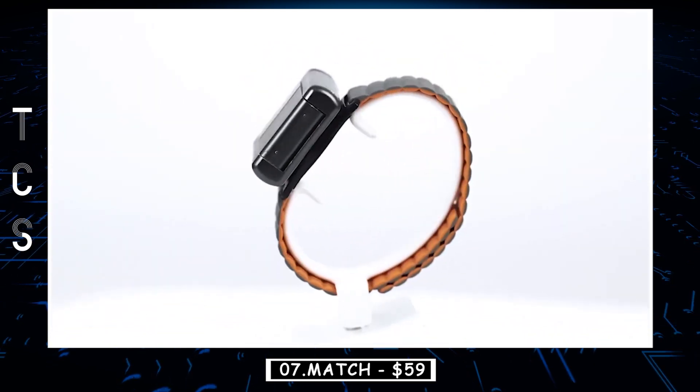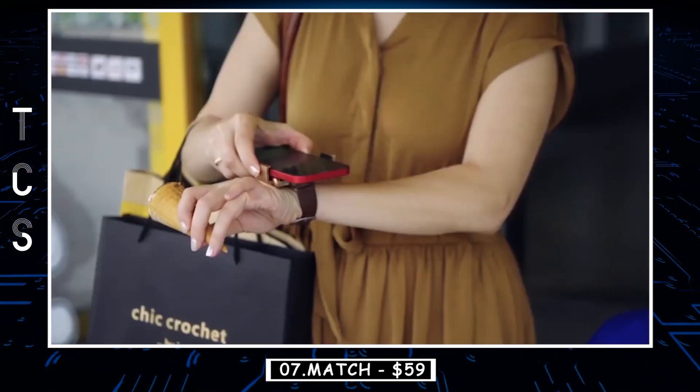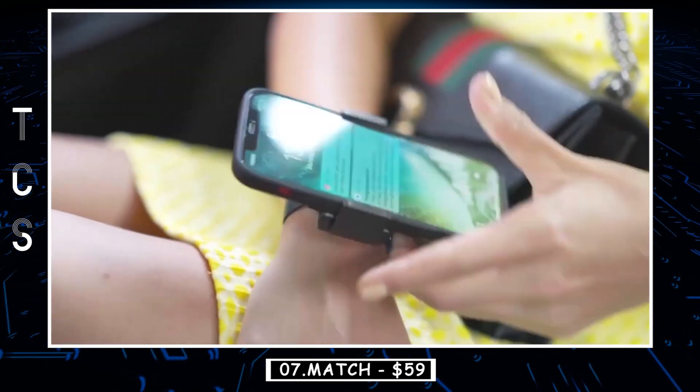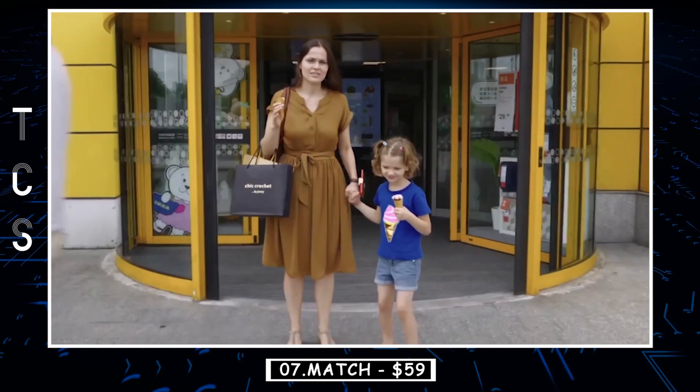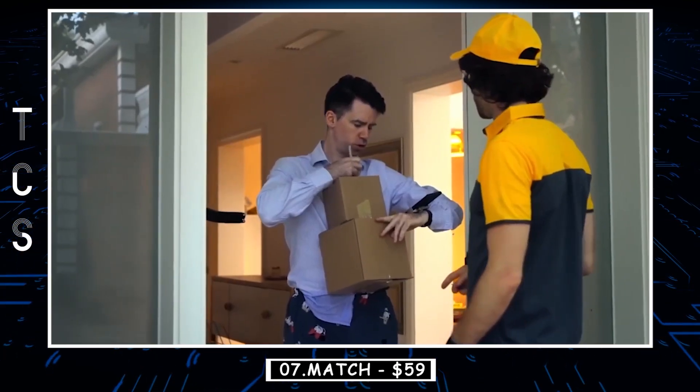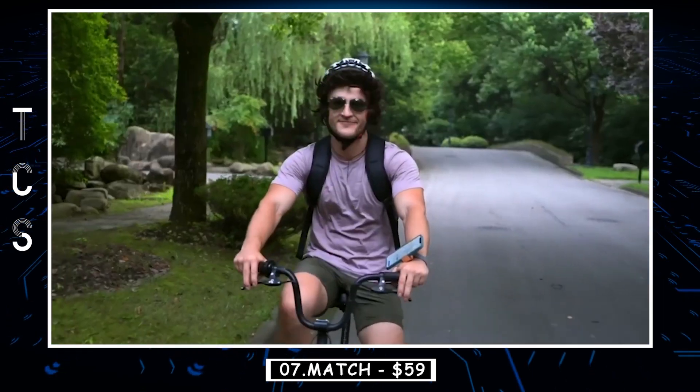Ideal for any occasion, Match is planned to be available in three gorgeous colors and fits any style, from elegant to sporty or anywhere in between. Your device is too stunning to gather dust in your back pocket. Make it shine on your wrist to have your phone visible from every angle. Match keeps your entire screen on show, never concealing anything important.